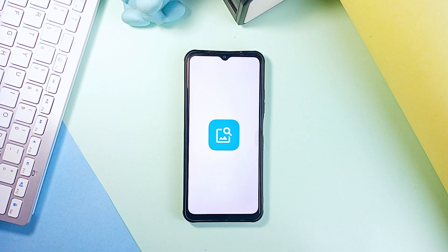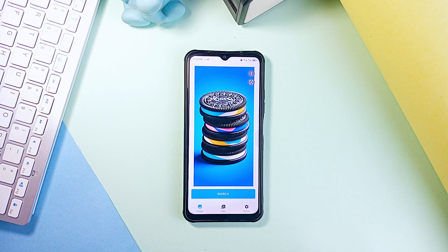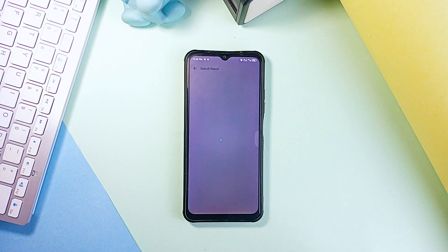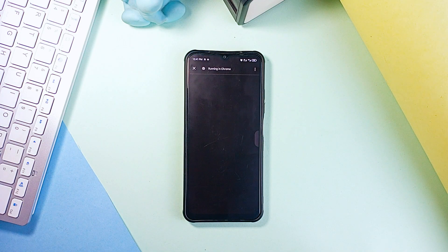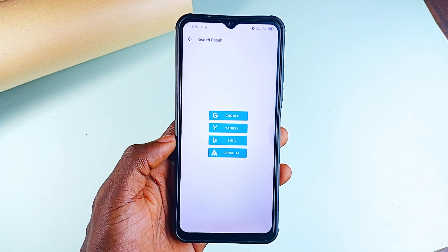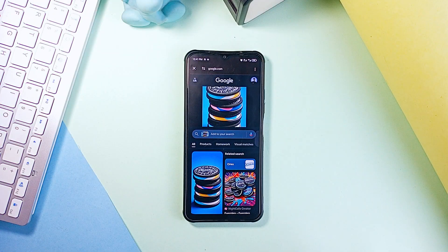Next is an awesome search application called D-Search. The way this app works: let's say you have a photo or video but didn't know where it came from or need to find similar images online. You can upload the image or video, tap search, choose from various search engines — you get Google, Yandex, Bing and Lenso AI — and it will search the internet for matches with over 90% accuracy.